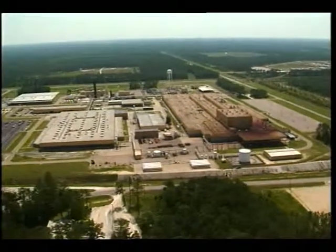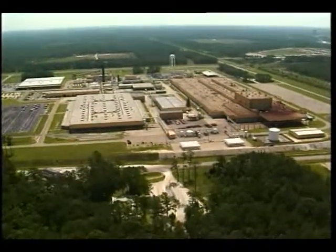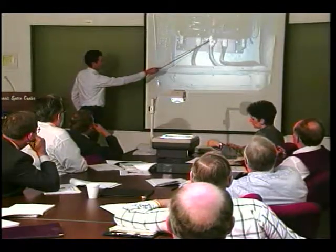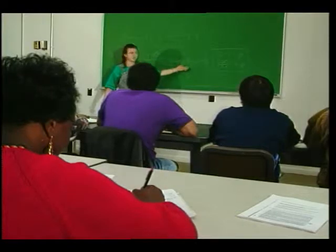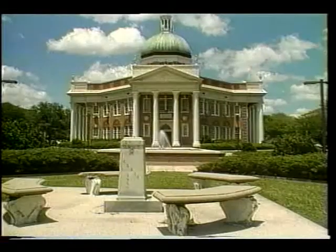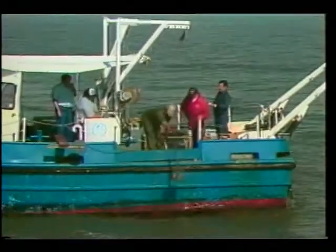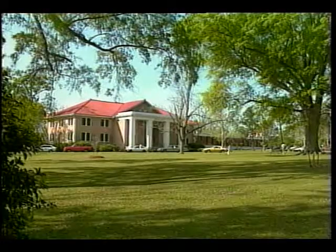Also located at Stennis is the deactivated Mississippi Army ammunition plant. Another integral part of the Stennis community is the Center of Higher Learning, which offers employees and local residents academic degree programs. Participating institutions include Mississippi State University, the University of Southern Mississippi along with its Center for Marine Science, the University of New Orleans, and Pearl River Community College.